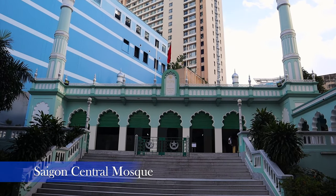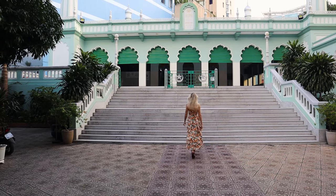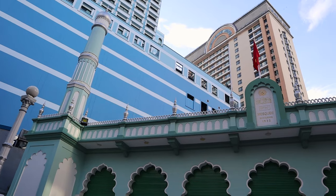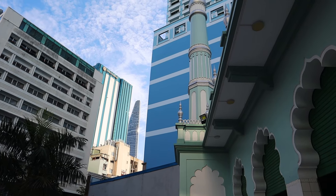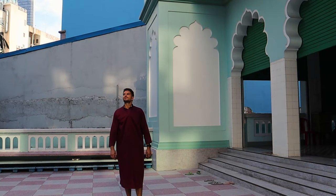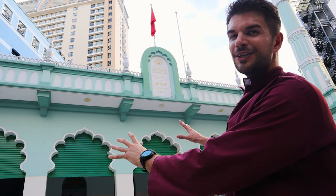Saigon Central Mosque, or Jamia al-Musulman Majid, is one of the 12 mosques in the city. Remember to dress respectfully — no tank tops, no short skirts — and take off your shoes before entering. This mosque dates back to 1935 and is amazing because of its beautiful green color.